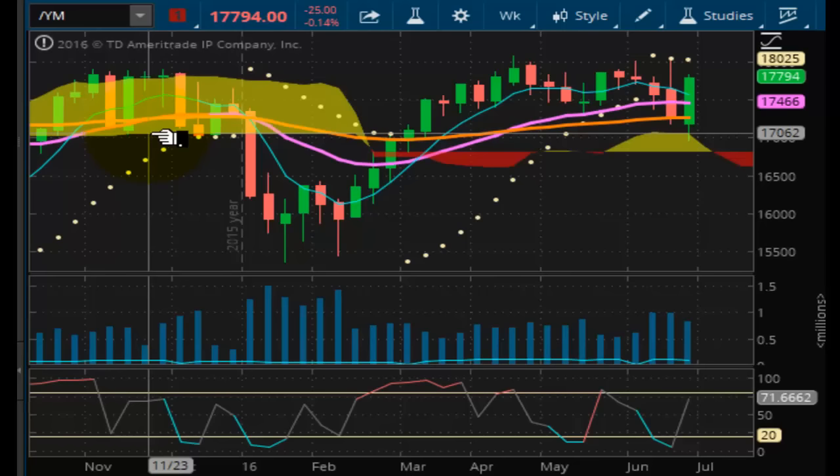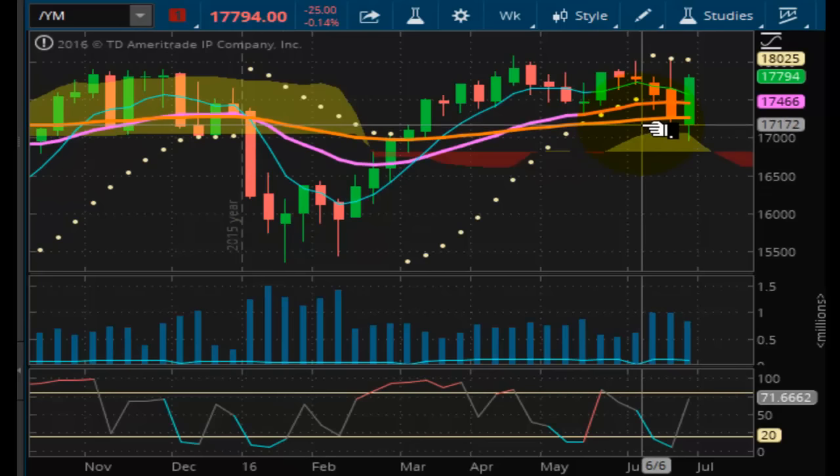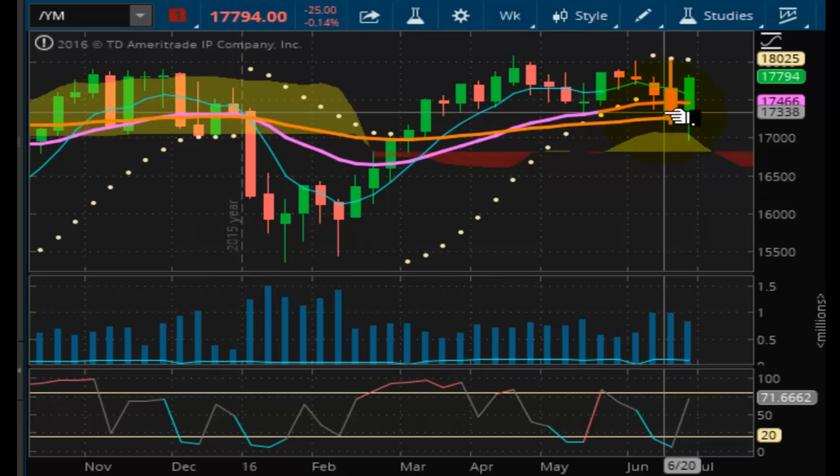The wider the channel, the longer the downtrend will come. Back in the end of last year, the beginning of this year, this is setting up to look just like that all over again. It's looking very toppy, very double toppy right now.